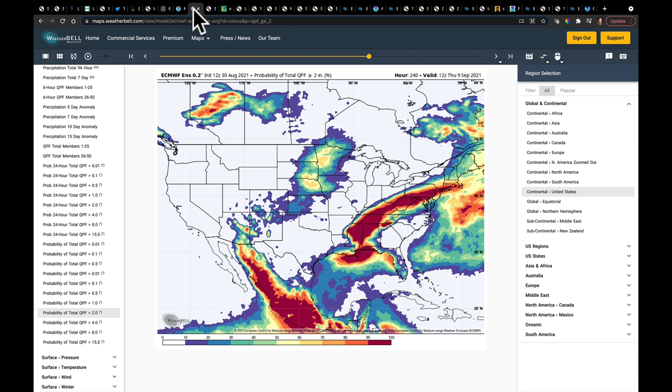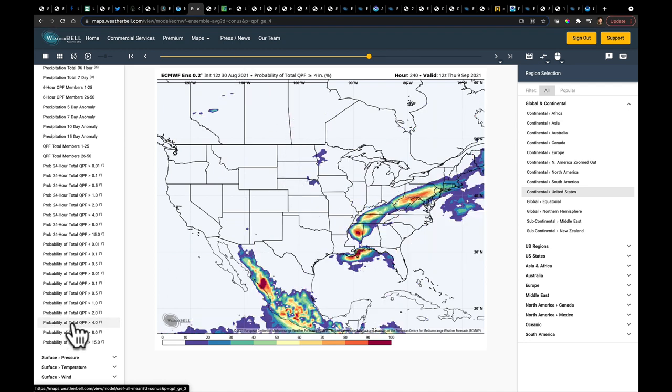Using the European Ensemble 12Z run, looking at probability over the next 10 days of grabbing another two inches of rain, we can see three main pieces: Ida, the right-hand side of Nora plus normal convective activity along the mountains of Mexico, and where that moisture meets up with the frontal boundary from a deeper low through the Canadian prairie. Stepping up to the four-inch probability, that's why we have those flood watches — a very high probability of receiving at least four inches of rain from what's left of once-powerful Hurricane Ida.